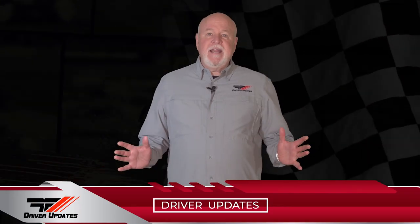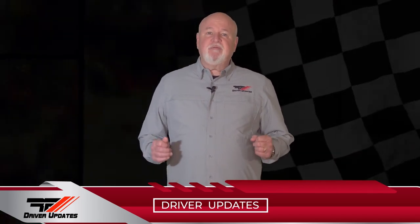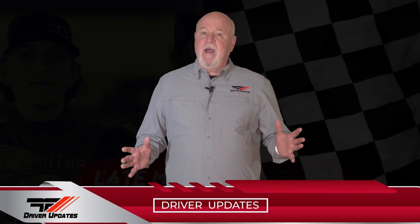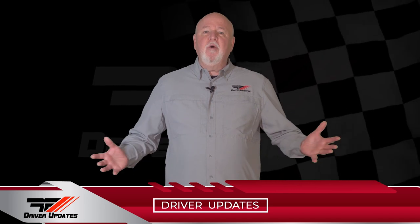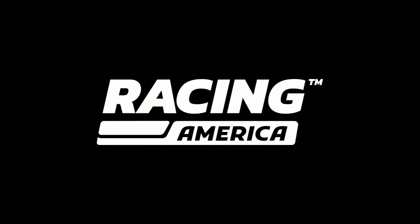We're going to take another short commercial break, and when we return, we'll catch up with Jake Bowman and his Rackley War team at Nashville Fairgrounds Speedway, and Jade Avedesian trying to outrun the weather in the Midwest. Don't touch that dial — we'll be right back with more Race Face Driver Updates here on Racing America.